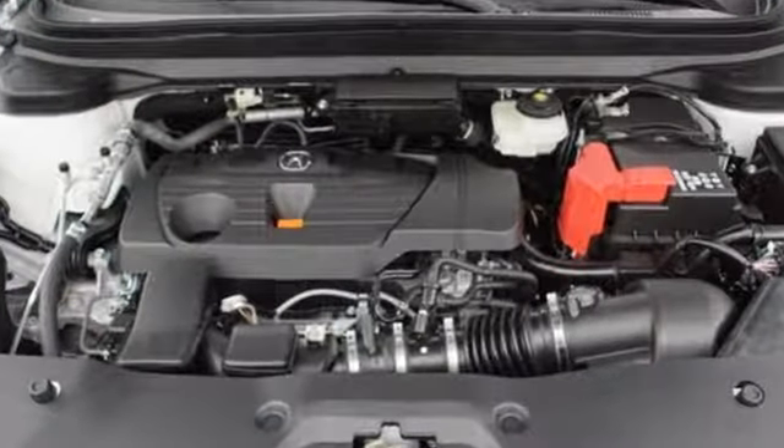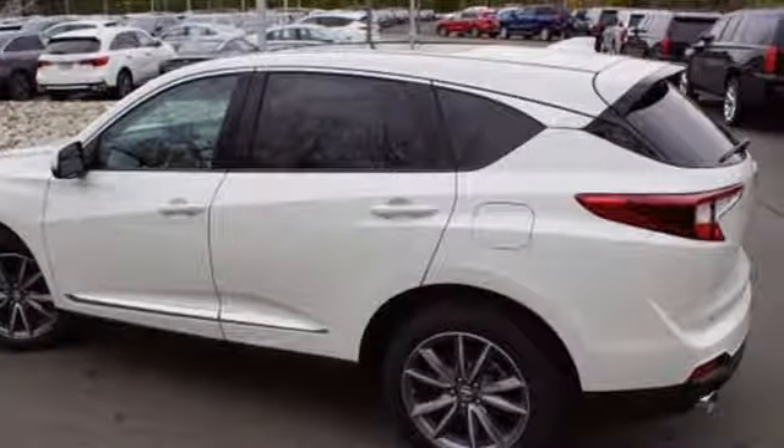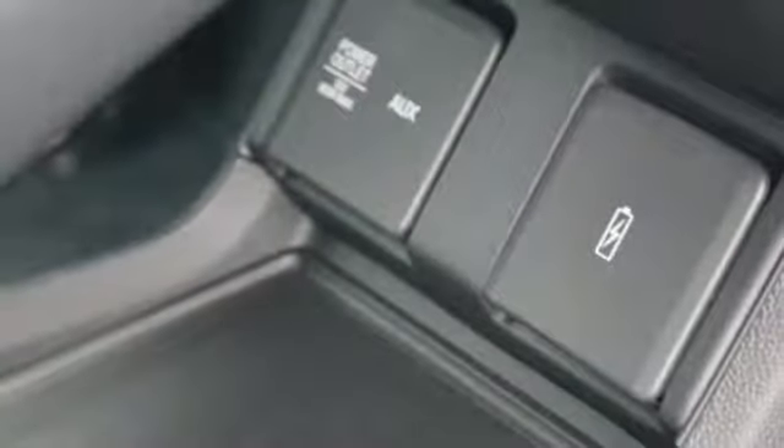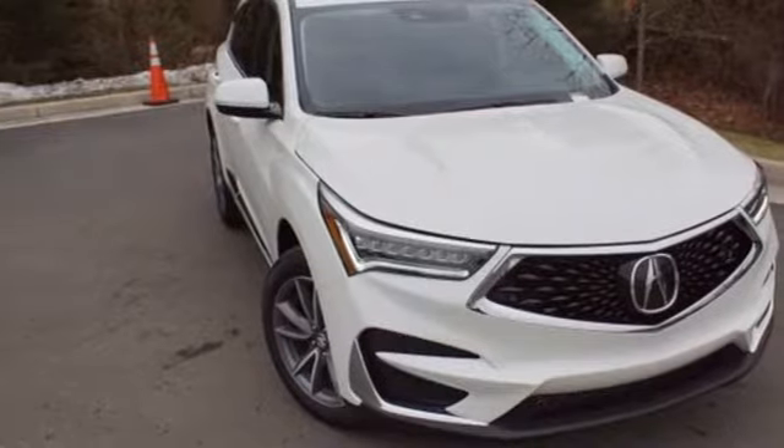Despite the increase in power and cylinder count, the new RDX is more fuel efficient than before. At Acura, we manufacture exhilaration so you don't have to. Someone is going to drive this fantastic vehicle off the lot — it should be you. Test drive it today.